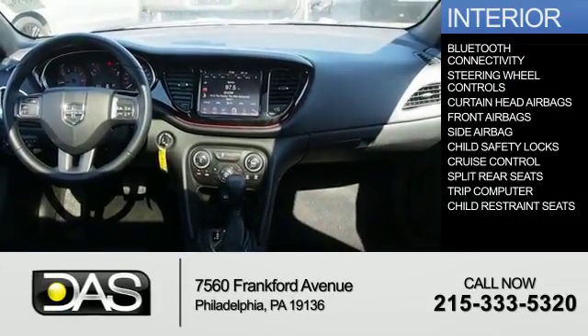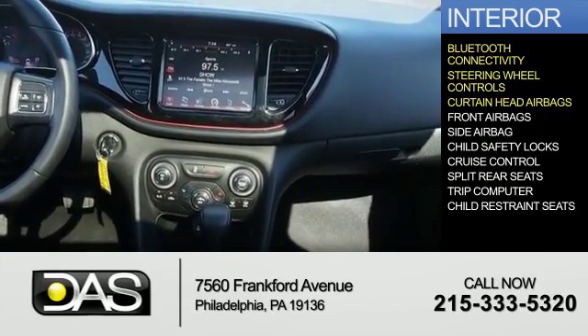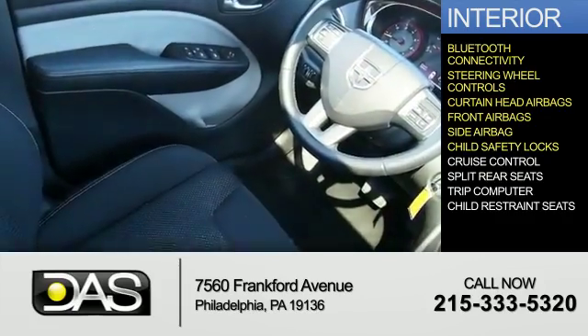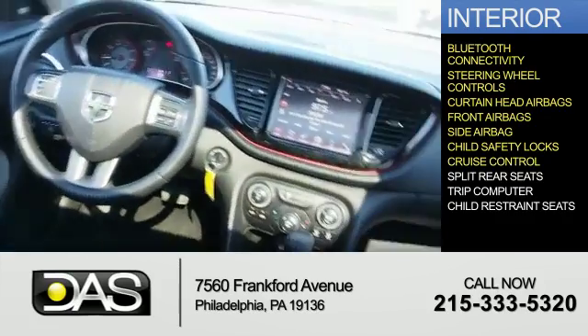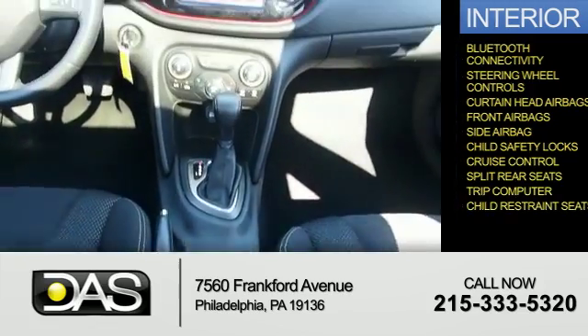Inside you'll find Bluetooth connectivity, steering wheel controls, curtain head airbags, front airbags, side airbags, child safety locks, cruise control, split rear seats, a trip computer, and child restraint seats.